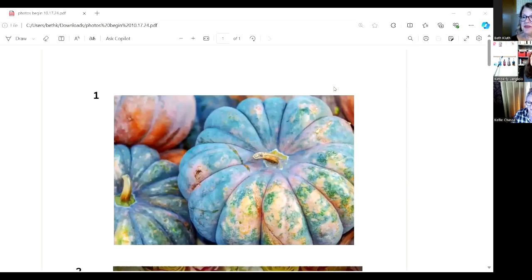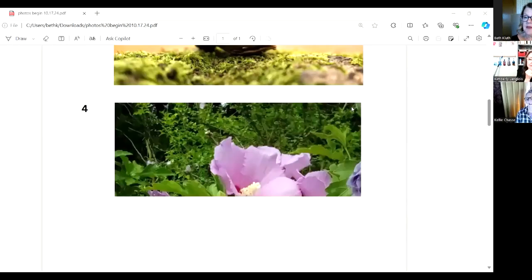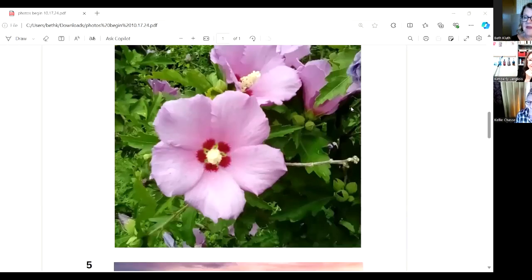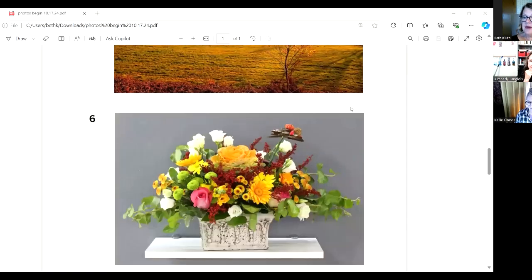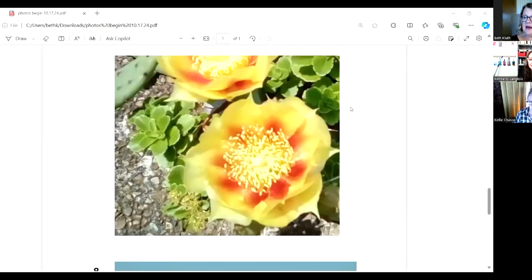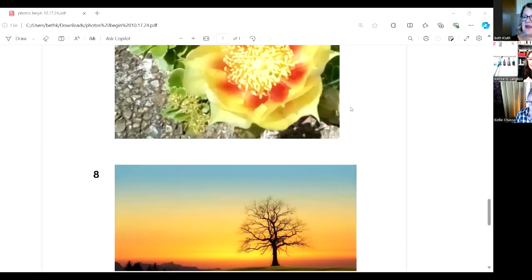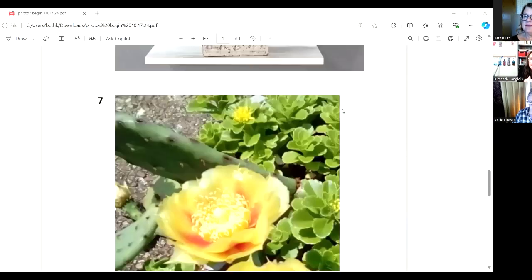I want the pumpkin! So we have these — I love the color of these. We have pumpkins, roses, this hibiscus, a landscape floral bouquet, what we think is a sedum flower, another landscape, and we've already done number nine.